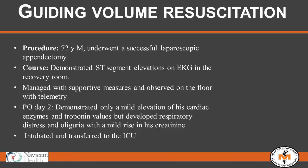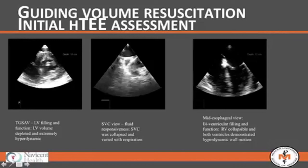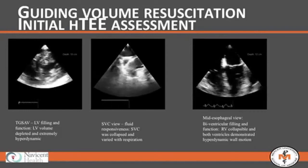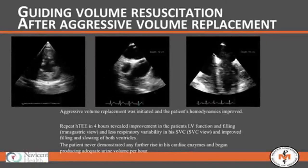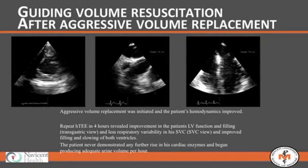Hearing the story and checking the plain film, our initial assessment was that he was probably volume overloaded, and we needed to perhaps be restrictive with fluid balance and even diurese. But we used HTEE to understand him. In fact, it was the opposite — he was volume depleted. His left ventricle filled very poorly with hyperdynamic wall motion, his superior vena cava was very collapsible, and his right ventricle in four-chamber review was very volume depleted.